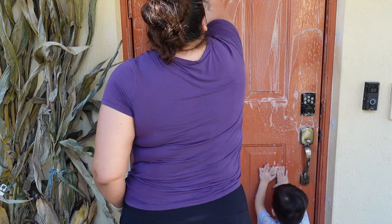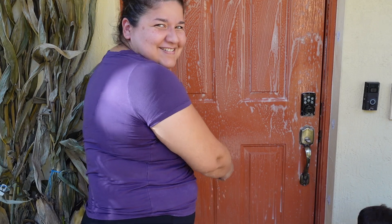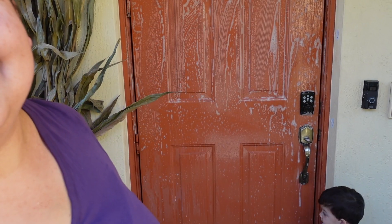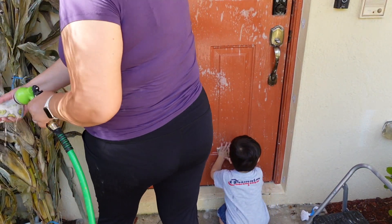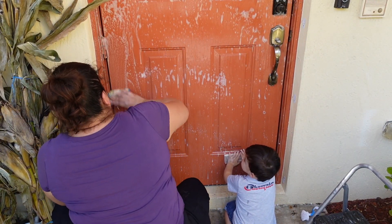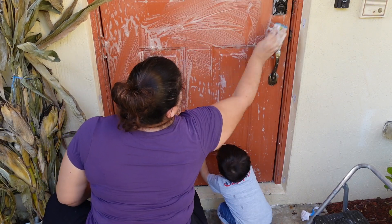The front door was so dirty — I actually plan on repainting it, but I just have to get some replacement paint. We're only allowed to paint it the color it already is because of the homeowners association. And here's little Caleb helping me scrub down the door — he's so cute, he just wanted to help any little bit that he could.